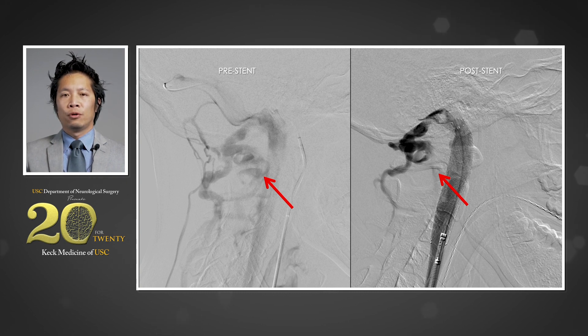After stent placement and restoration of normal flow, the patient experienced a brisk neurologic recovery. Within 24 hours she was walking independently again, and within 48 hours she was running on a treadmill.